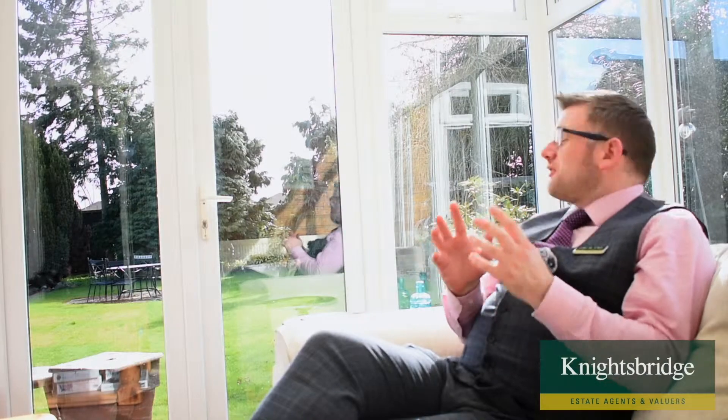My overall favorite part of this home is this gorgeous conservatory. When I met with the owner earlier today it was the room they identified straight away as their favorite and the one they're probably going to miss the most — and I can understand why, looking out onto this gorgeous garden. But let's just have a summary of what the home has to offer.